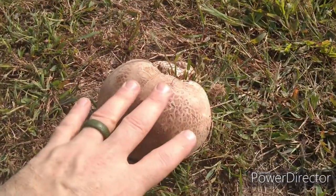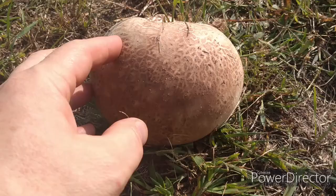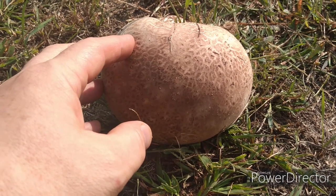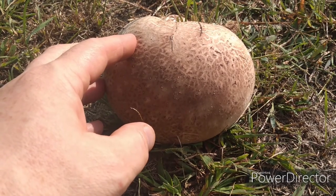Look at it — that is a giant puffball mushroom. Giant puffball mushrooms are commonly found after heavy rains in mid to late September through about the middle of October.